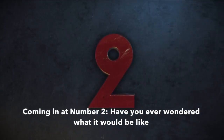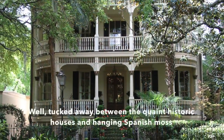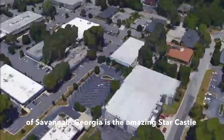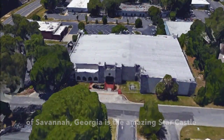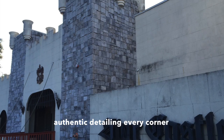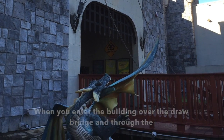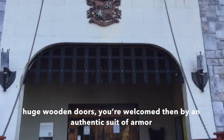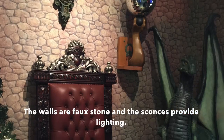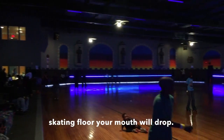Coming in at number two — have you ever wondered what it would be like to skate in a medieval castle? Tucked away between the quaint historic houses and the hanging Spanish moss of Savannah, Georgia is the amazing Star Castle. This beautiful rink has spent a small fortune making the facility feel authentic, detailing every corner. When you enter the building you go over a drawbridge and through huge wooden doors, welcomed by an authentic suit of armor. All the walls are faux stone and sconces provide the lighting.